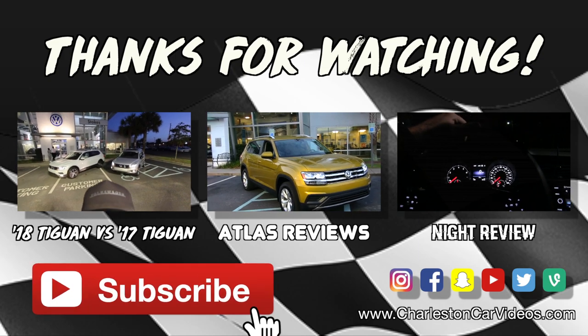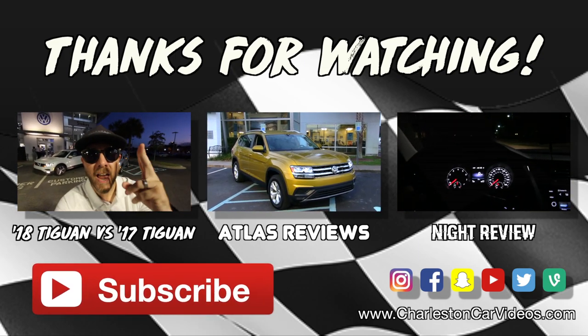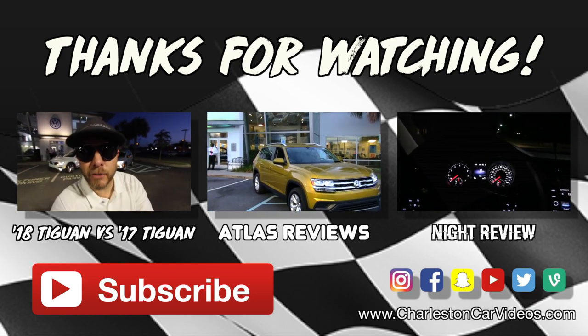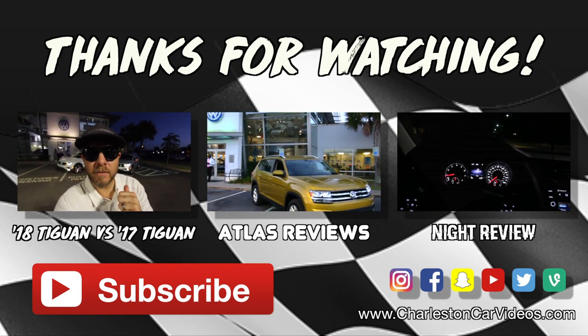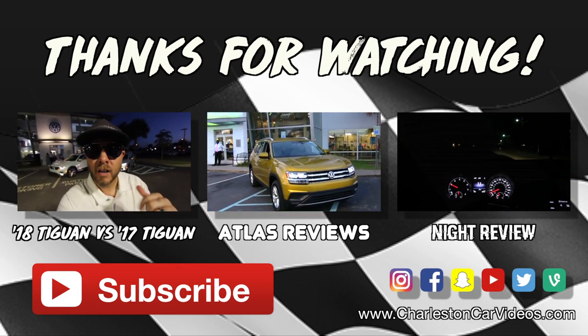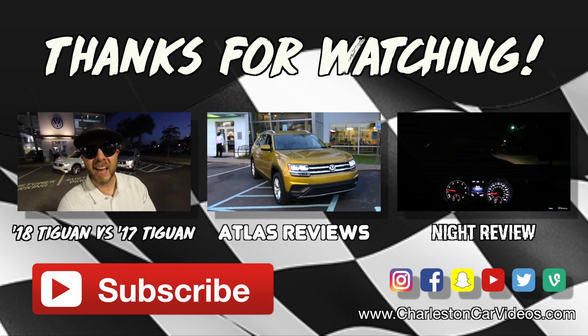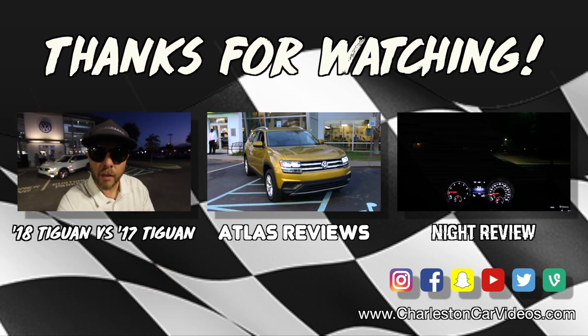Have a great day, everybody. If you're on YouTube, make sure you like, comment, and subscribe to the channel. Let us know what you think about the new 2018 Atlas. And go see my buddy Corwin right there — he'd love to sell you a new Atlas or any vehicle we have. We've got a great team on staff here at Stokes VW to help you out in all your Volkswagen purchasing. We'll see you soon, everybody — have a great day.